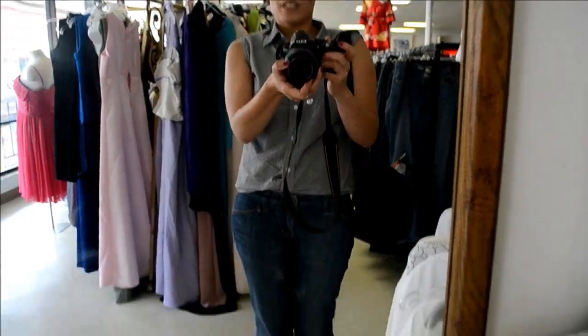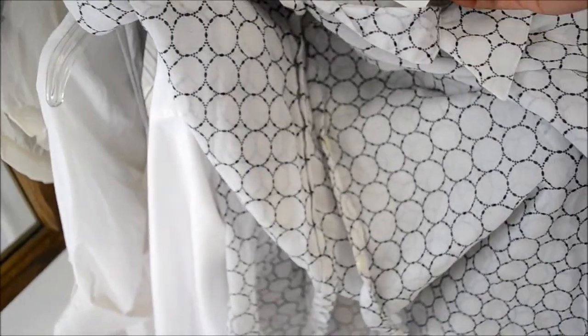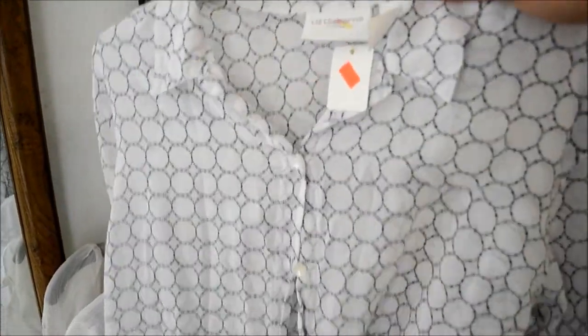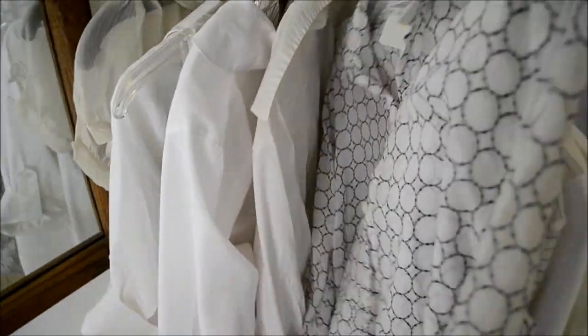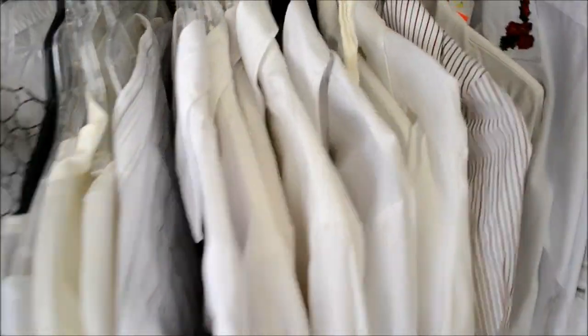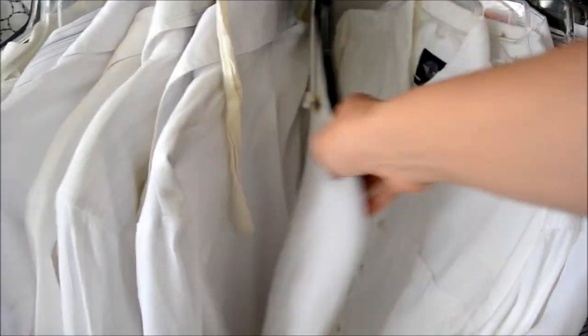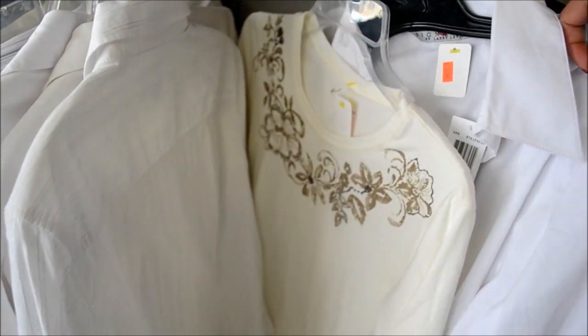At another thrift store. I like this shirt — polka dotty, kind of light, four dollars, which isn't the cheapest, but it's a nice Liz Claiborne top. The perfect white shirt.